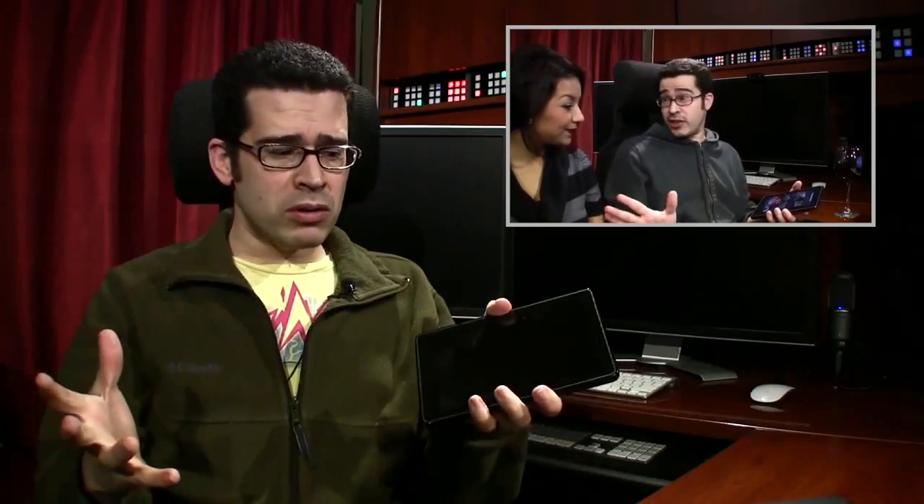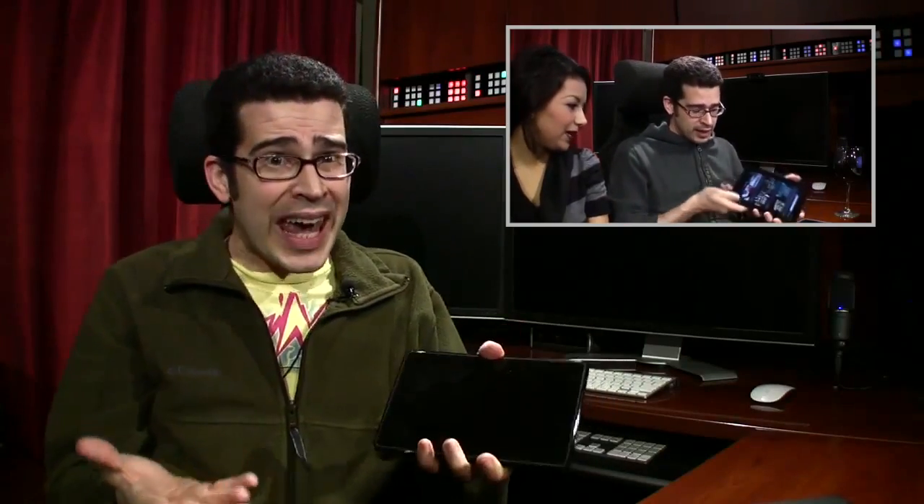If you didn't make it through the full video, my initial impressions of the Kindle Fire remained largely positive, although it's still a very rough experience — true to form for just about every Android tablet I've used to date. But it's not horrible. For $200, you really can't expect more than what Amazon's delivering in the Fire today.